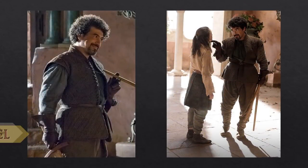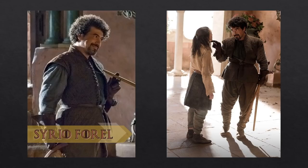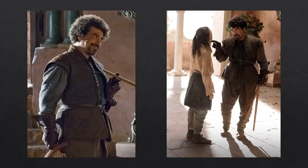Finally, Syrio Forel, Arya's fencing teacher, is originally from Braavos, where he spent nine years as the first sword of the city. Braavosi sword fighters don't wear armor, but Syrio's jerkin does have some padding and the addition of a skirt, which would protect his hips from the blade. Otherwise, his clothing is typical of other Braavosi citizens.